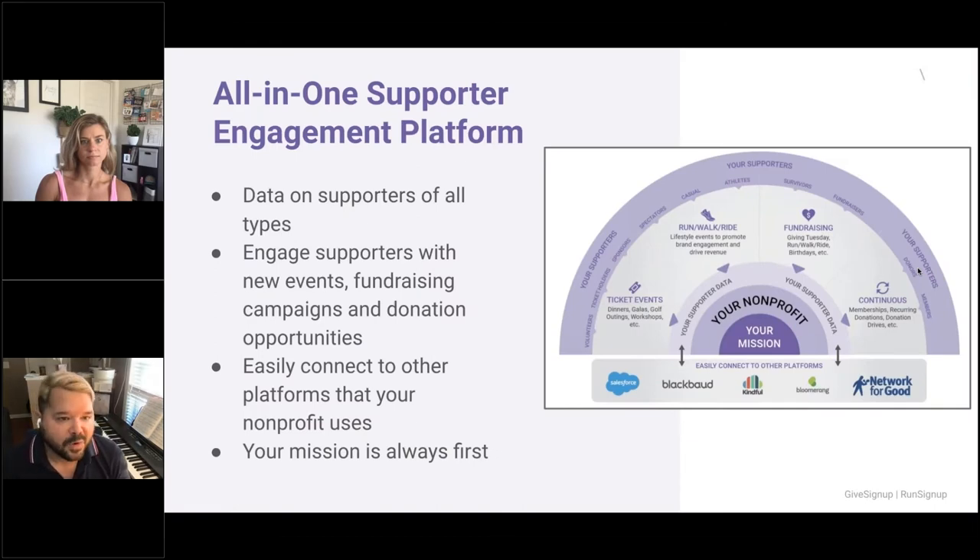It is an all-in-one supporter engagement platform, which allows you to get data on supporters of all types — folks who are just donating, attending your ticket event, or attending your ride. We give you ways to engage supporters with new events, fundraising campaigns, and donation opportunities. You can easily connect to other platforms your nonprofit uses. We connect with Salesforce, Blackbaud, Kindful, Bloomerang, and Network for Good. You can easily arrange reporting from your events, donation sites, and run-walk rides, and import them into whatever you happen to be using.